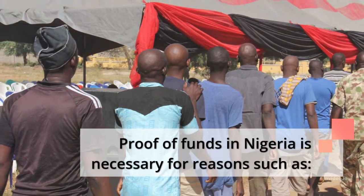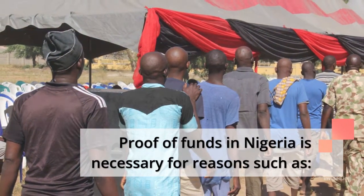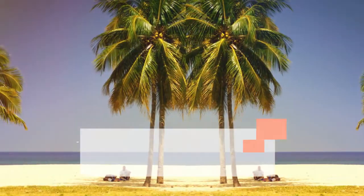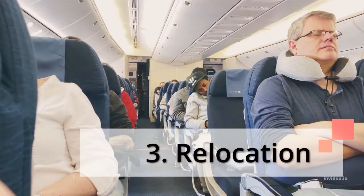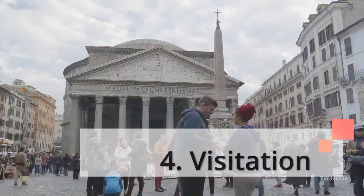Proof of funds in Nigeria is necessary for reasons such as: 1. Vacation, 2. Study, 3. Relocation, 4. Visitation.